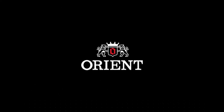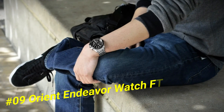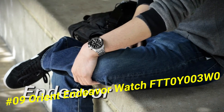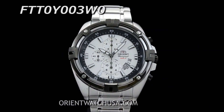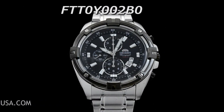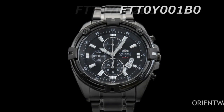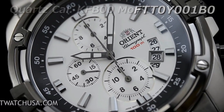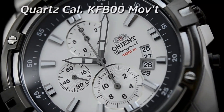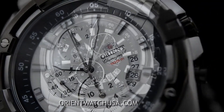Number 9: Orient Endeavor Watch FTT-0Y-003-W0. Silver dial enhanced by luminous black hands. Silver tone stainless steel case with a silver tone stainless steel band. Quartz movement, 100 meters / 330 feet water resistance, fixed bezel, scratch resistant mineral crystal, solid case back.